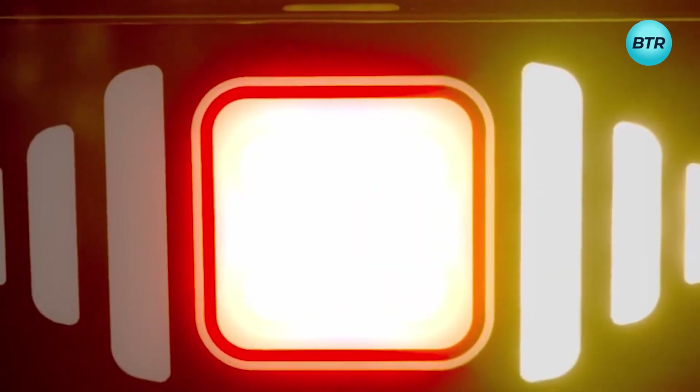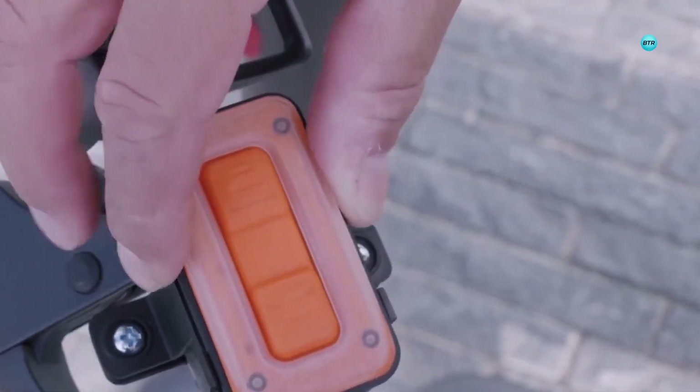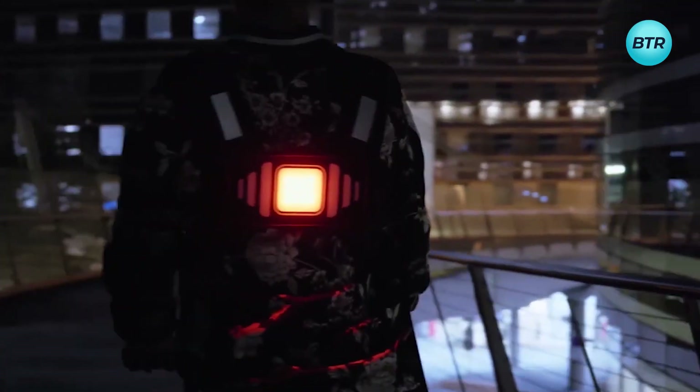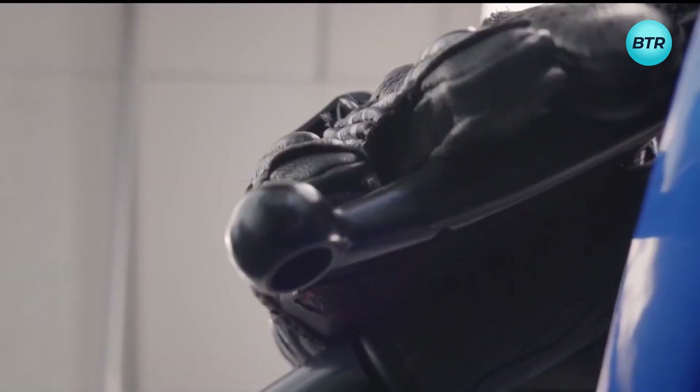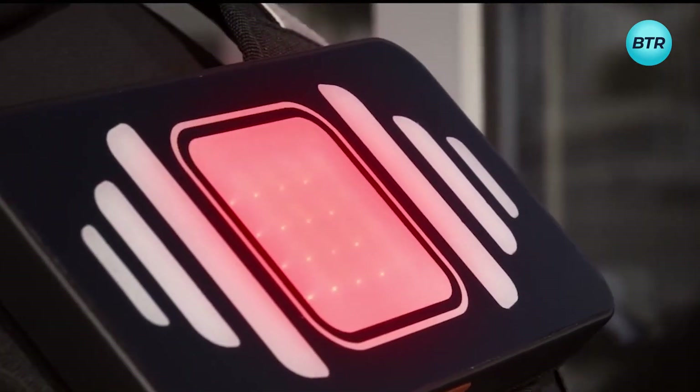Moreover, with its AdaptLight system, the ClickLight adjusts to outside light conditions to ensure maximum visibility. And with its fully adjustable design, the ClickLight can be easily attached to a four-way harness or backpack. Ride smarter, safer, and in style with the ClickLight wearable smart LED signal.